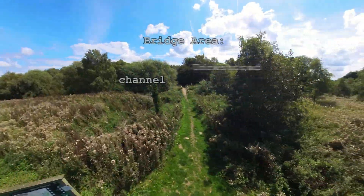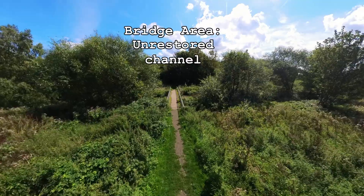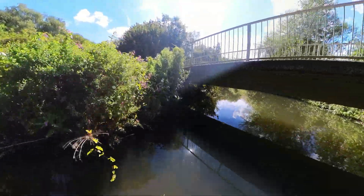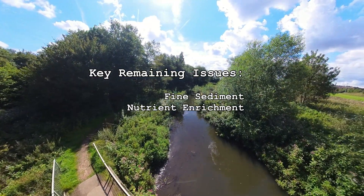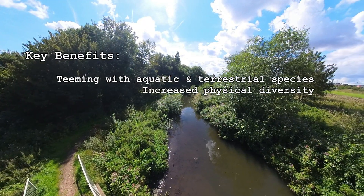To maintain footpath access, the channel has been left unaltered by the time the river reaches the bridge where we began our visit. Of course, challenges remain, but there are significant benefits.